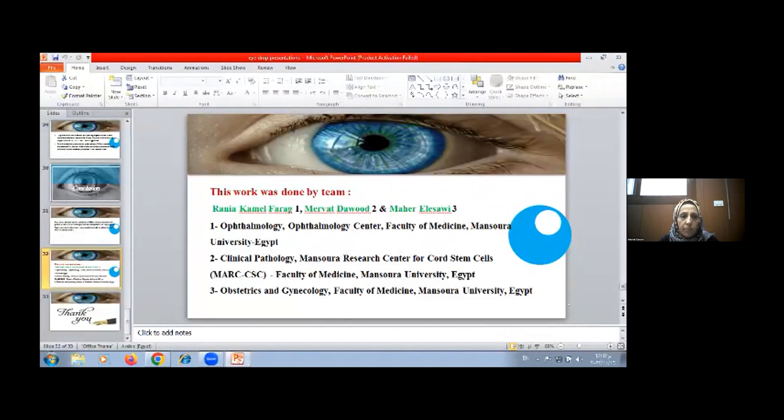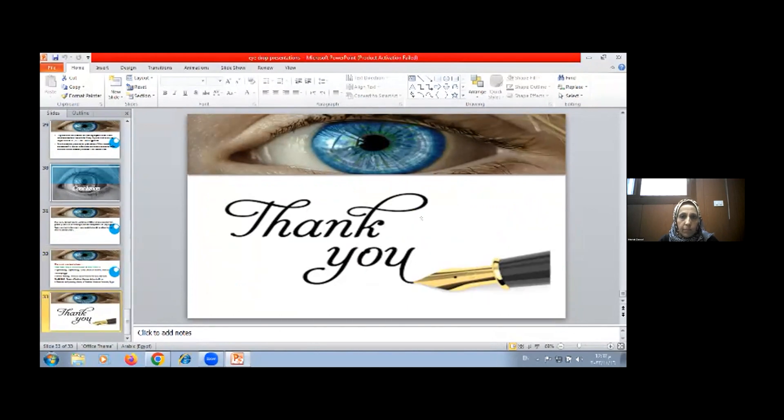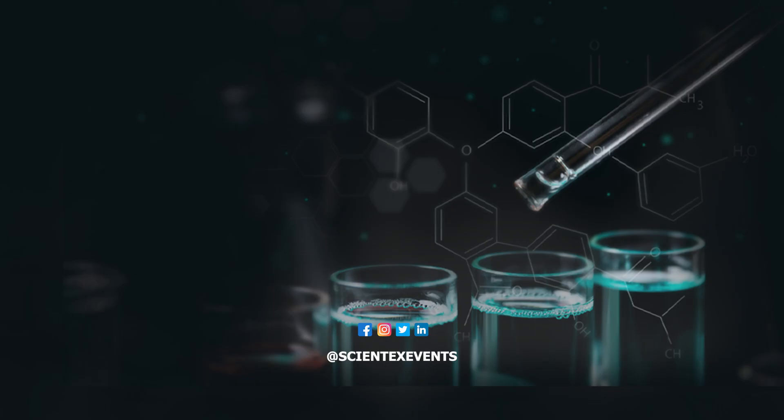Thanks. Thank you so much, Dr. Merva. It was a very interesting research. The forum is open.